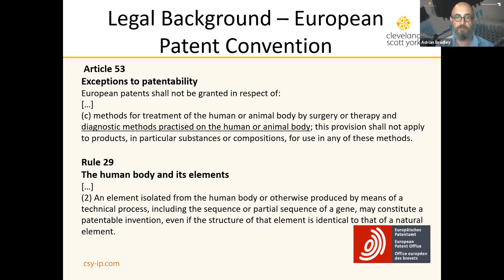For our purposes the most interesting exclusion is Article 53(c), which tells us that methods of treatment of the human or animal body by surgery or therapy, and diagnostic methods practiced on the human or animal body, shall not be granted patents. There is a proviso: substances or compositions for use in those methods may be patented. Diagnostic agents such as imaging agents are therefore patentable. The Biotechnology Directive as enshrined in Rule 29 of the EPC tells us that an element isolated from the human body, including a sequence or partial sequence of a gene, may constitute a patentable invention even if the structure of that element is identical to that of a natural element.